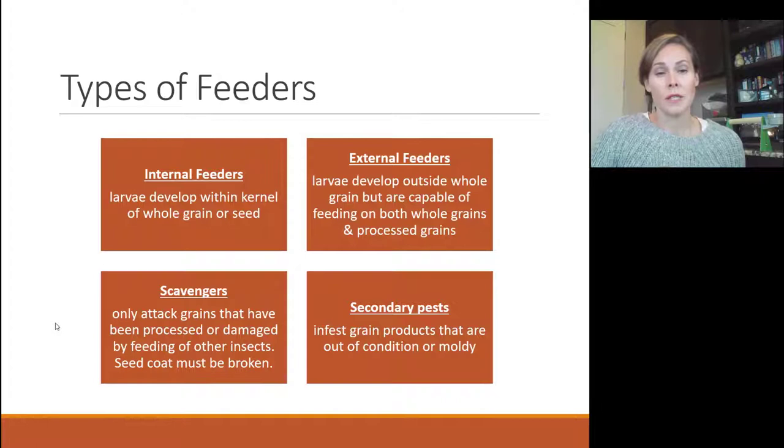There are a few different types of feeders. Internal feeders are attracted only to whole grains or whole seeds — found in rice, corn, or whole grains in bird seed. They lay their eggs inside the kernel. External feeders develop outside the whole grain but can feed on both whole and processed grains. Scavengers only attack things that have been processed or damaged — found in cereals, processed grains, pastas, cornbread mix. Secondary pests infest grain that is out of condition or moldy — products you're probably not going to consume anyway.